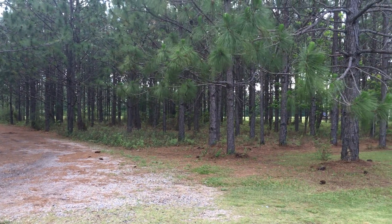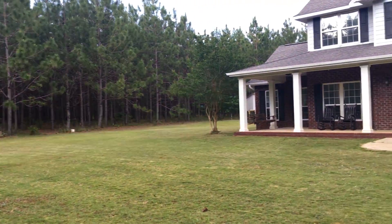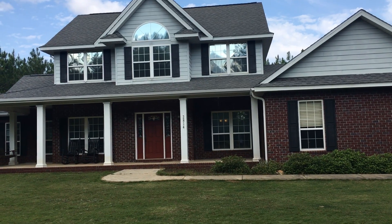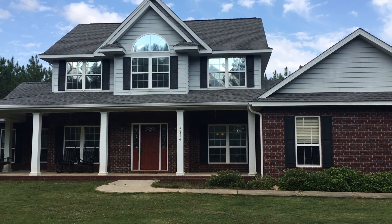If you know where that is, you can see this long drive coming in with all the pines. This home sits right at the back, so if you want privacy, this is the place to come. We're going to go inside and let you take a look at it. The home is listed at $311,900.